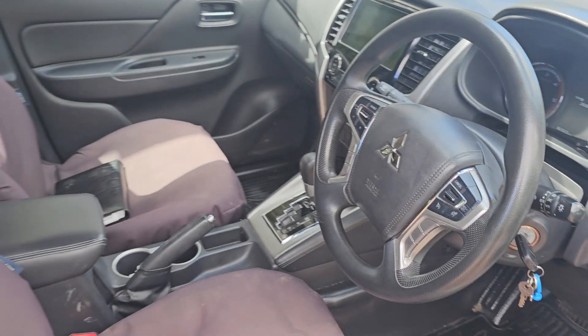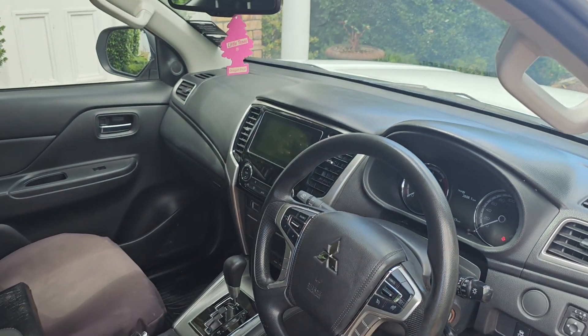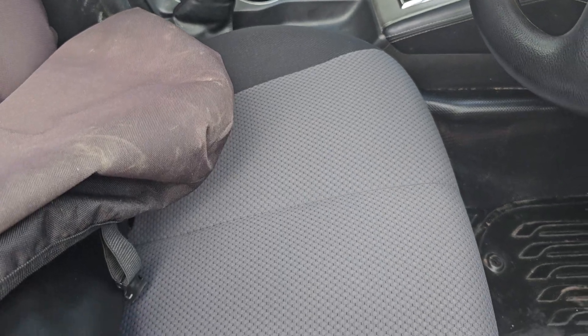Inside is in excellent condition. It has heavy duty covers fitted from new, and underneath the covers, as you can imagine, it is immaculate.